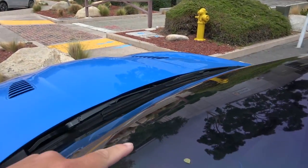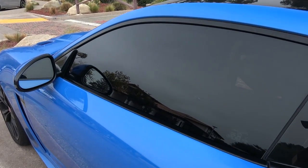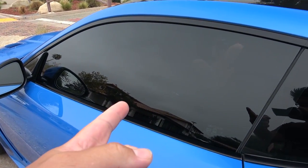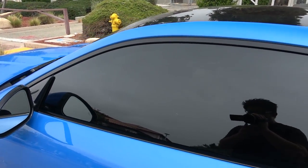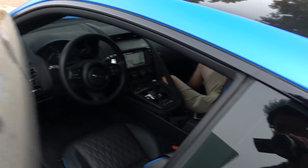The tint on the SVR is looking mighty fine. Check this out guys — boom, can't see me anymore. You can't even see Alex. Well, you can sort of see him, but yeah. Many thanks to fresh window tint.